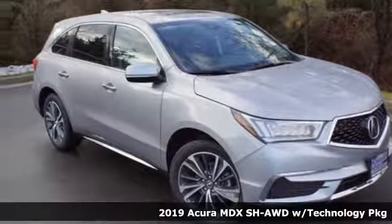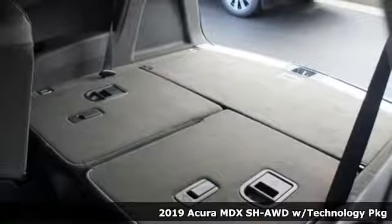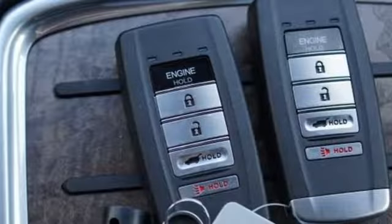It's the new 2019 Acura MDX. The strong pedigree of this luxury SUV comes from defining what precision-crafted performance is all about.